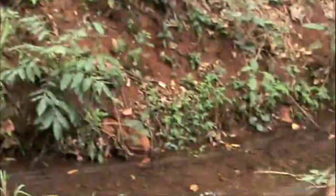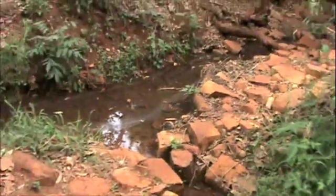Then, two years later after the plantation, this small spring started to emerge from different angles.